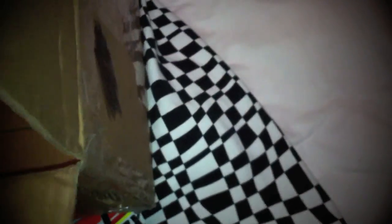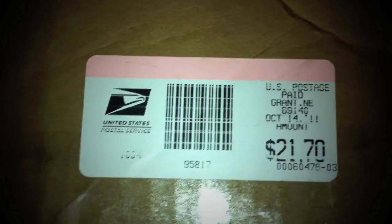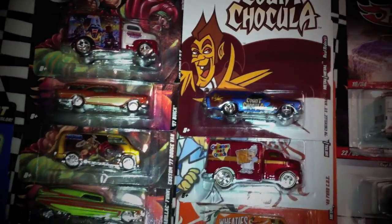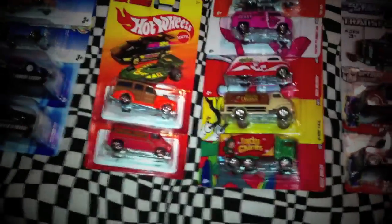Another humongous box. And just to show you guys how much he spent to send this package — check it out. Yep, he was kind enough to send me this package, $21.70 just to send this package. And of course, as you guys know, these Nostalgia cars aren't cheap either. So yeah, I am overwhelmed, my friend.